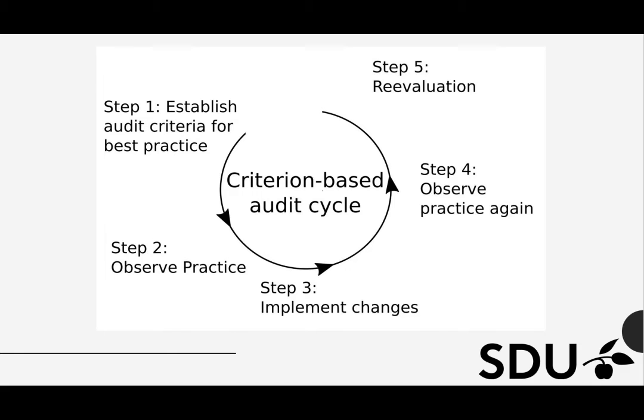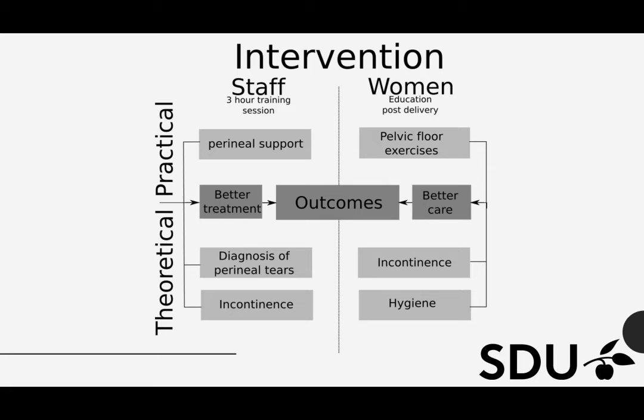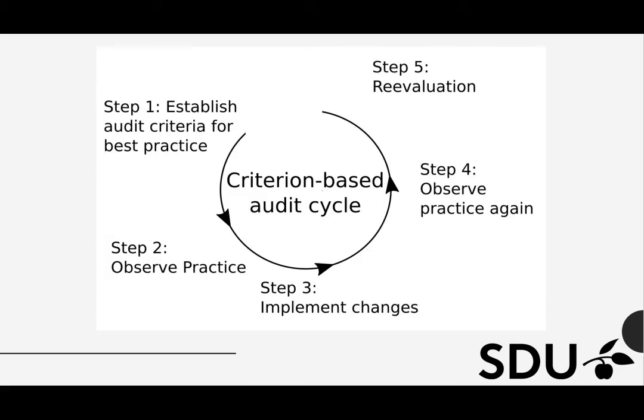In step 3, the intervention is explained by this figure. The intervention was targeted at both staff and women after giving birth. The staff received practical training in perineal support and theoretical training in diagnosis of perineal lacerations and treatment of complications. This was done in a 3-hour training session. Women were told about pelvic floor exercises, incontinence and the importance of hygiene — this was done daily. This together resulted in better treatment from the staff and better care from the women themselves. After the intervention, the same observations were done again and compared to baseline data, then presented to the staff in step 5.